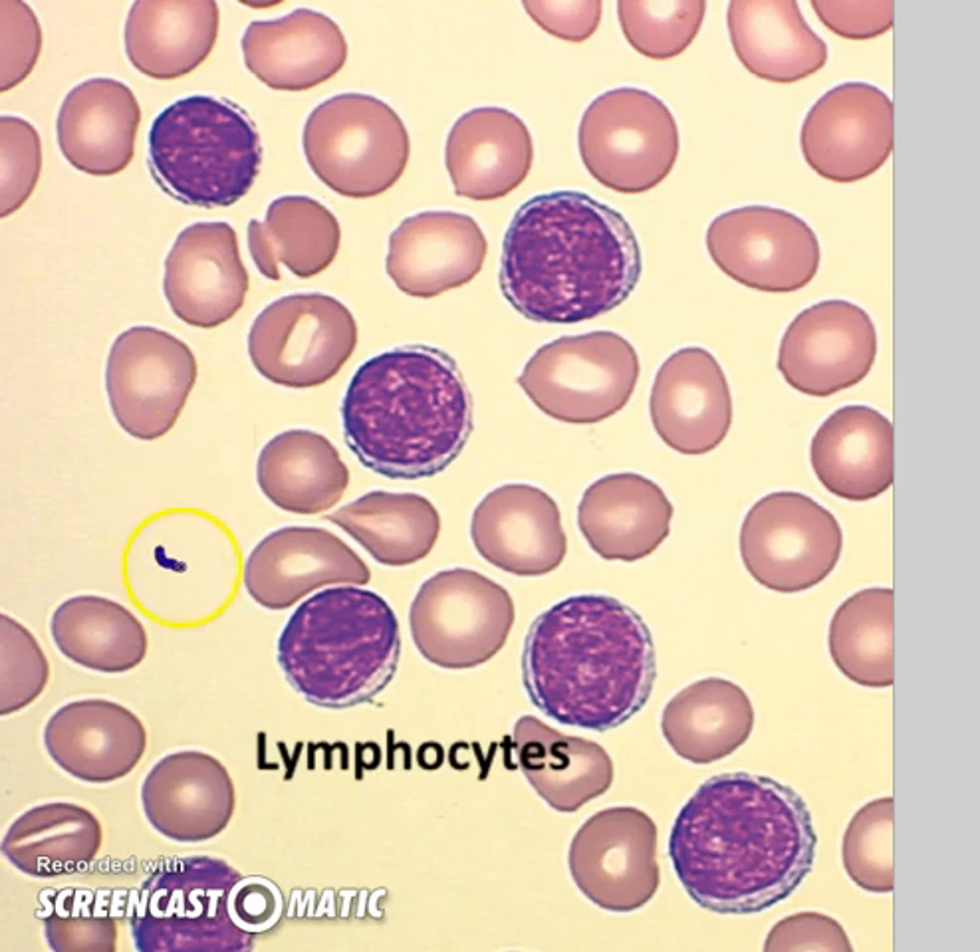But we don't just have neutrophils because they're good for bacteria — but what about a virus? Here we have cells called lymphocytes with a solid nucleus, and their job is to release antibodies through T cell activity and specifically target viruses.